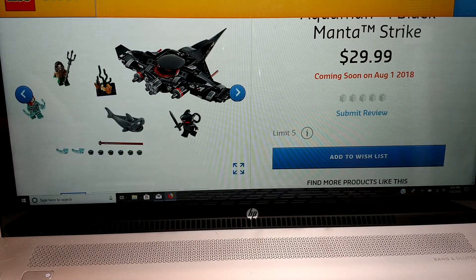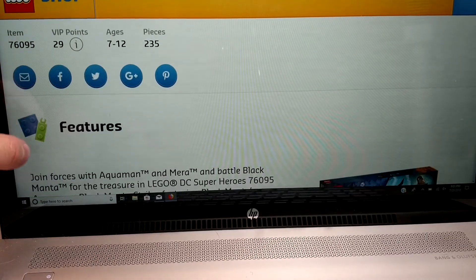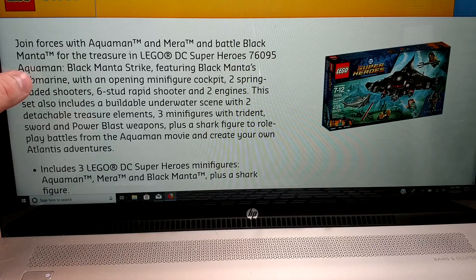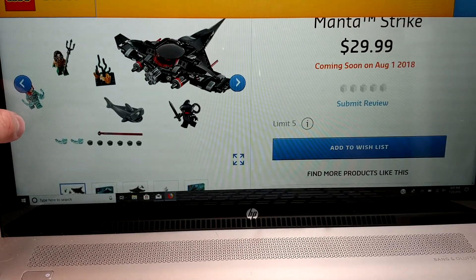I really like the shark in it. The Aquaman figure looks great. I'm not sure who the other person is. Let's see the product details — Mira. So not sure who that character is, but from what I can tell, it's a good looking minifig.